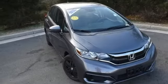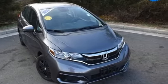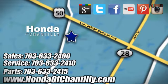Every Honda is designed with a driver in mind. Hurry in today for a test drive. Honda of Chantilly — we're conveniently located just south of Dulles Airport at 4175 Stonecroft Boulevard in Chantilly.